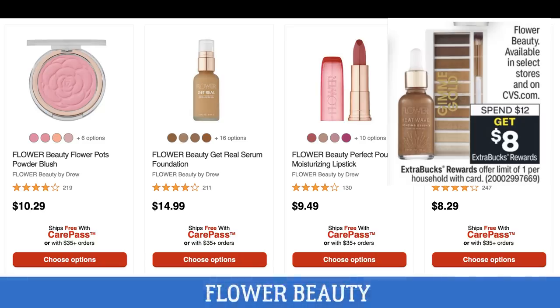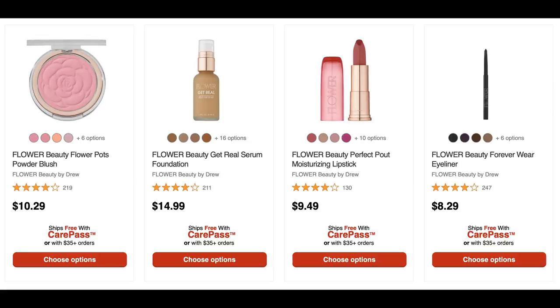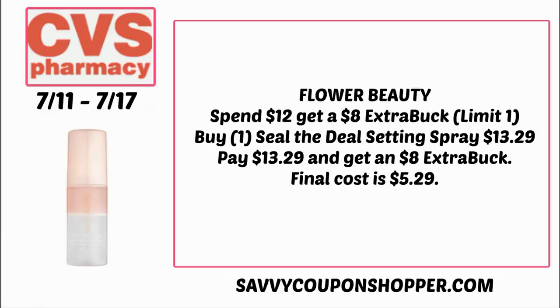Flower Beauty — my store doesn't carry this line, but it's available online. The deal is spend $12, get an $8 Extra Buck, and several products ship free with CarePass membership. Most products online were $9 or $13. The Deal Setting Spray is $13.29 — you could grab one, earn back an $8 Extra Buck, making your final cost $5.29.